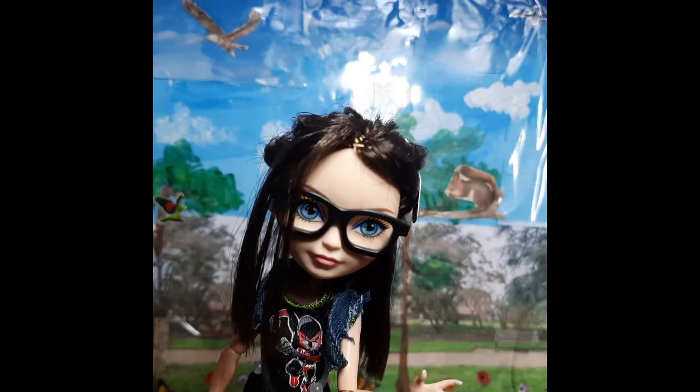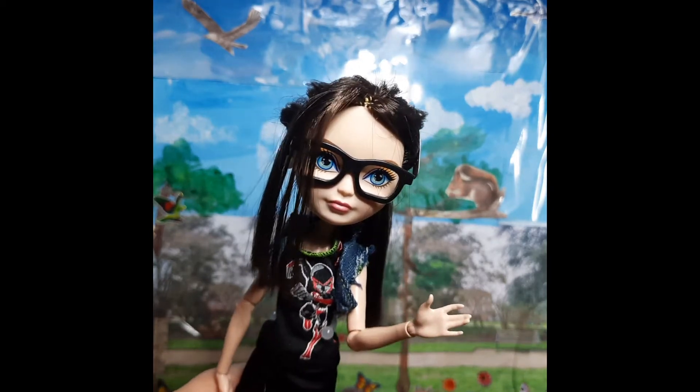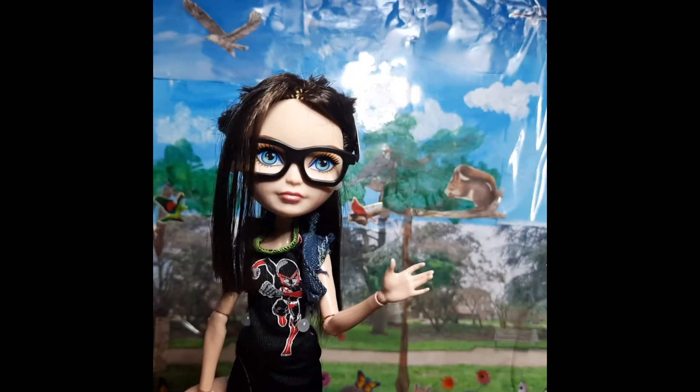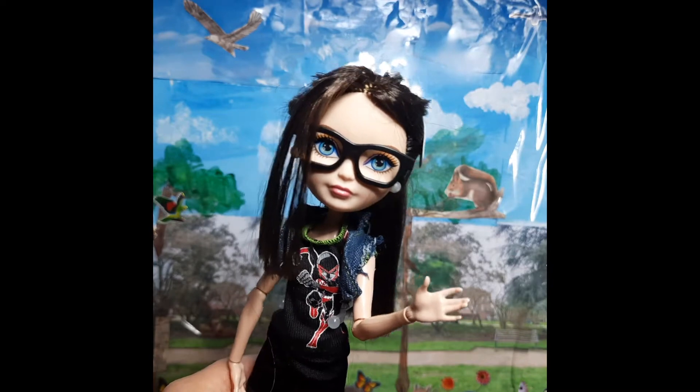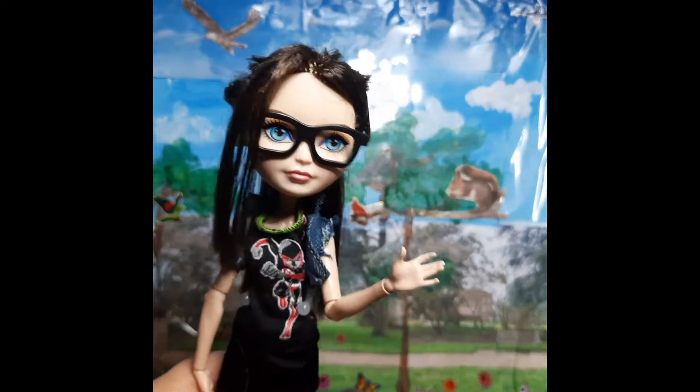Hey Ghouls and Monsters, I'm Lauren aka Rowan and welcome to my channel. In today's video I'll be taking a look at the Haunted Hall Claudine Woofdoll. So without further ado, let's get to it.